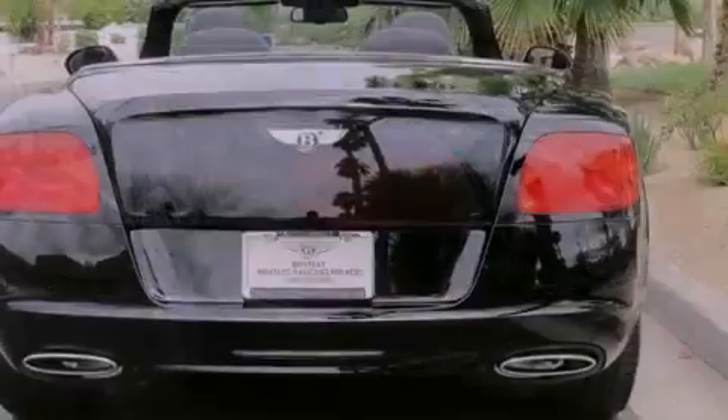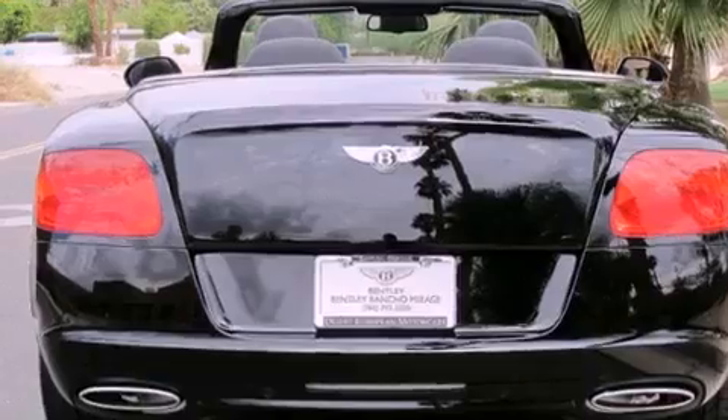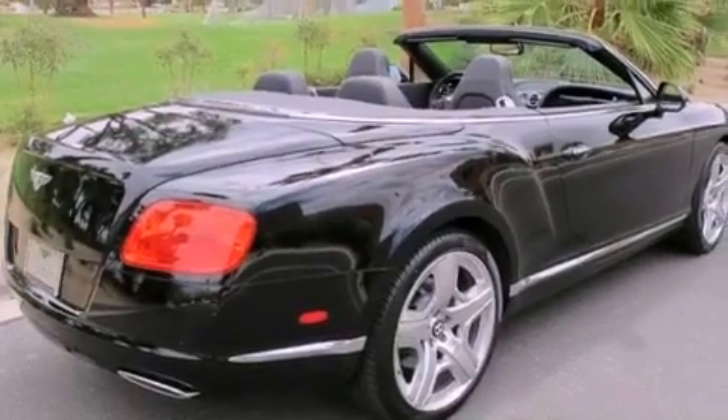Its top features include an air suspension, a twin-turbocharged forced induction system, a locking differential, a low-tire pressure indicator, and xenon headlights.